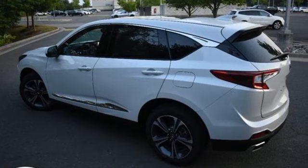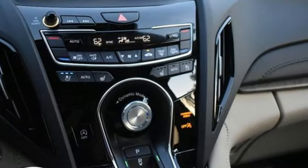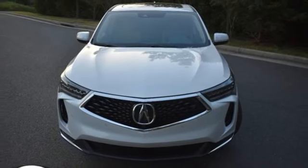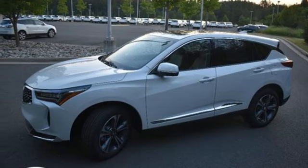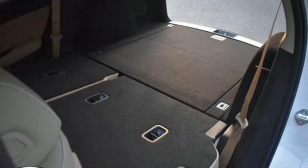It comes with all the amenities you need: intercooled turbo inline four-cylinder engine, four-wheel drive, integrated navigation system with voice activation, Wi-Fi hotspot, dual zone climate control, auto-dimming rearview mirror, streaming audio, memory exterior door mirror settings, heated steering wheel, front and rear parking sensors, and heated and ventilated leather sports seats.